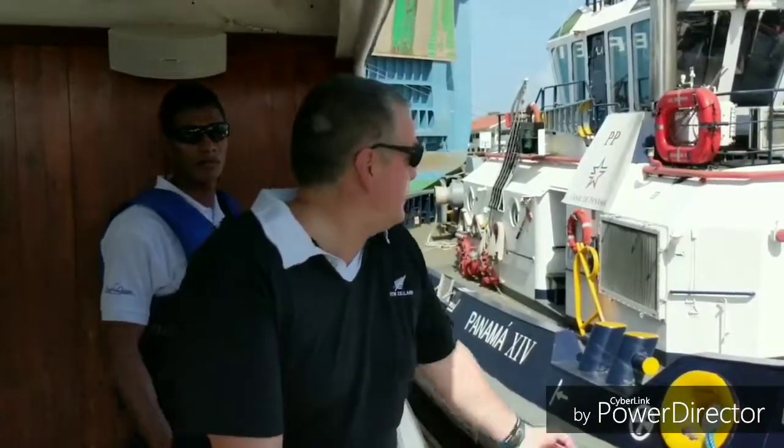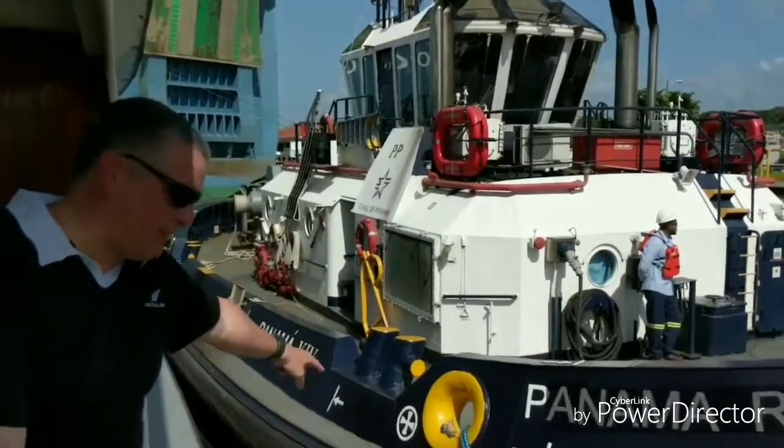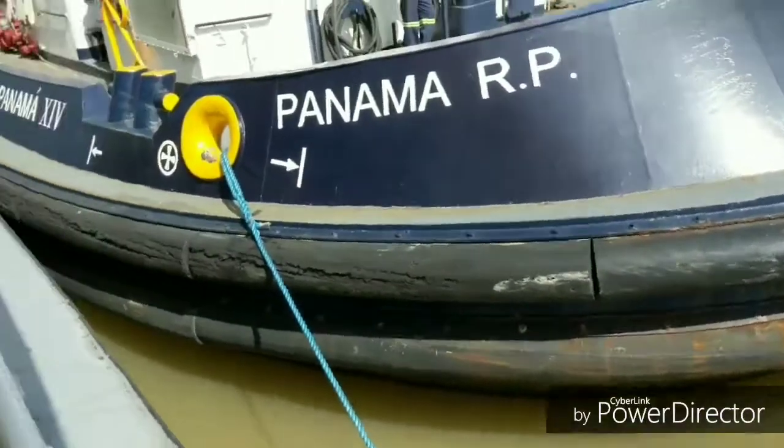Now we're at the highest water level and we're moving into the next lock. There's the tug. Here we are at the part where the tugboat is actually attached — you can see the tugboat there and the boat attached to ours all the way down. We're in the second part of the lock, being raised up as we speak.